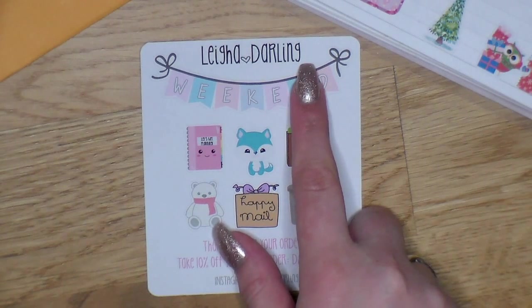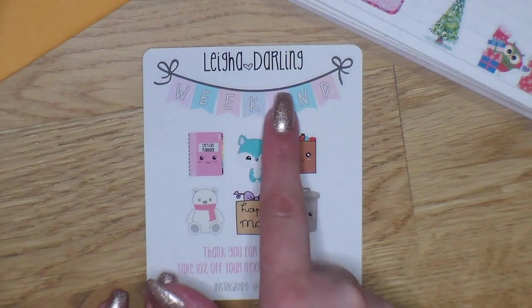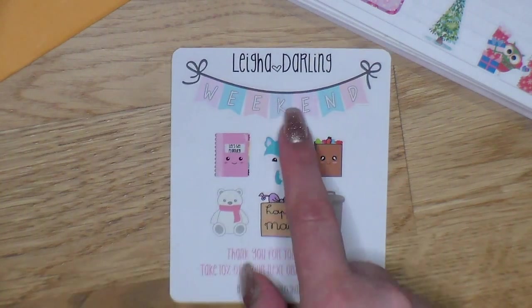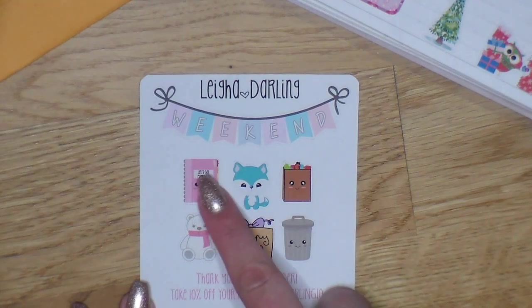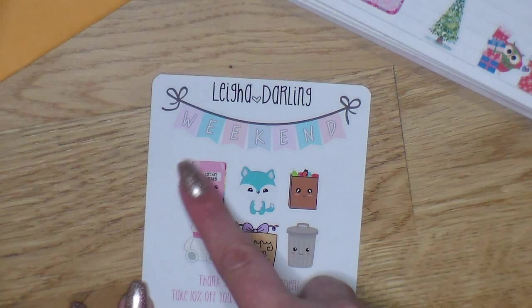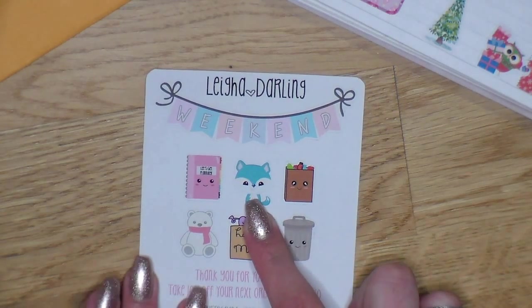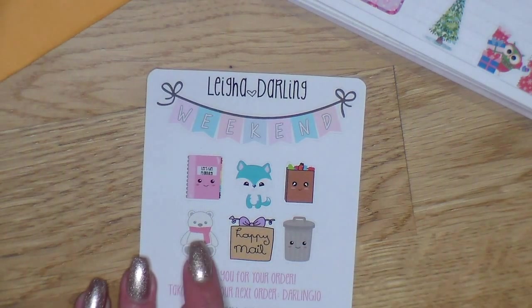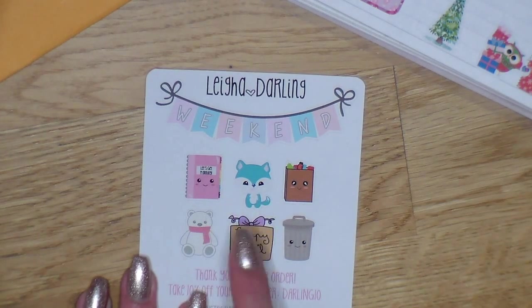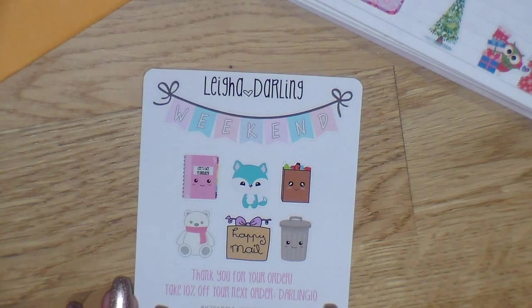She has this beautiful pastel weekend banner — it's made for the vertical but I feel it definitely works in the horizontal too. We have a planner sticker that says 'Let's Get Planning' in kawaii style. She has a lot of kawaii products — a little fox, a little shopping bag, a little polar bear, a little happy mail box, and a trash can.